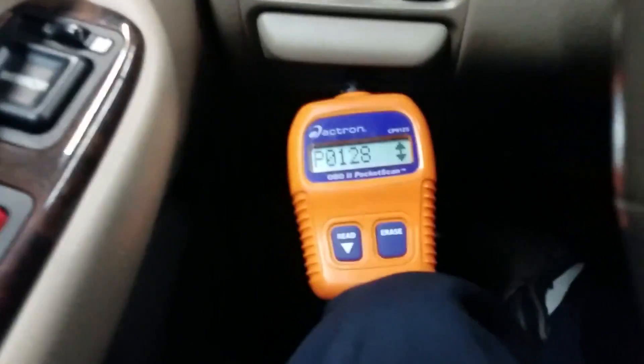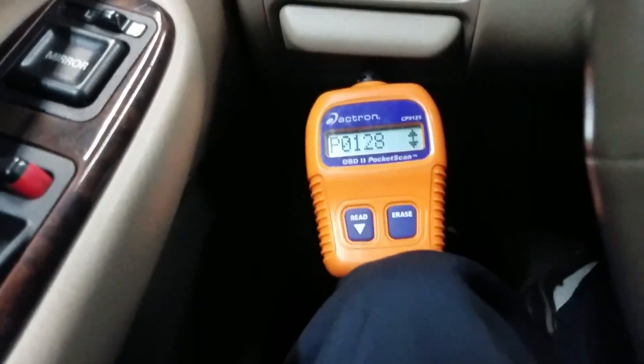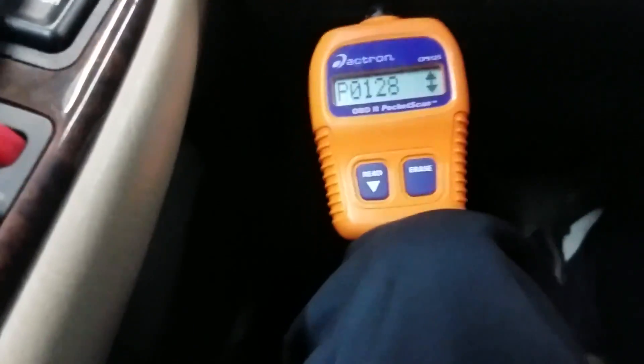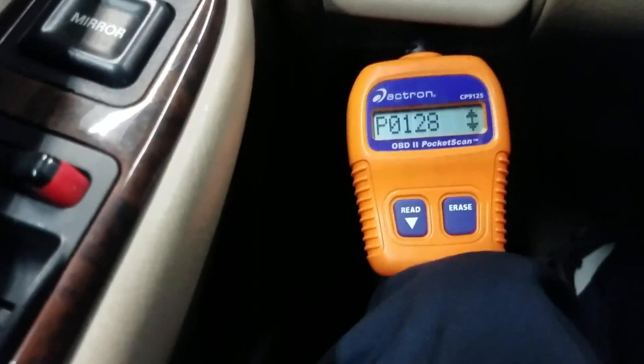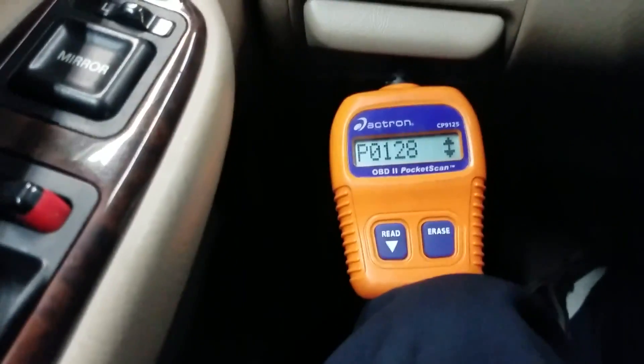One thing I'm going to do before I throw a thermostat in is make sure the coolant temp sensor is reading properly. I'll check it on a cold motor and a hot motor. You will need a scan tool that reads live data to do that — this little code reader here doesn't do that.